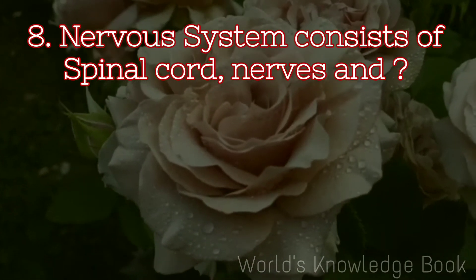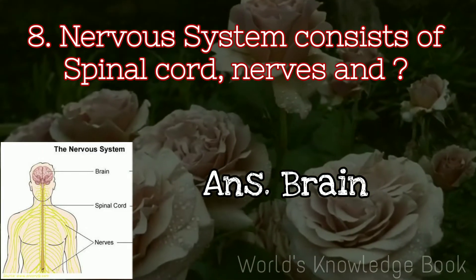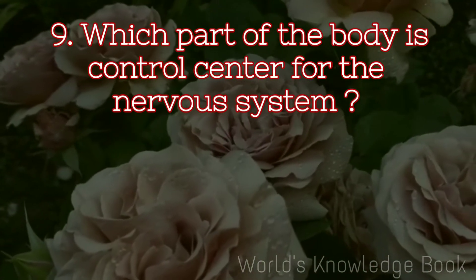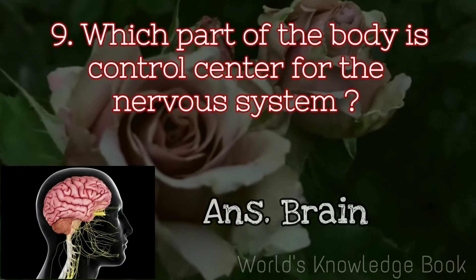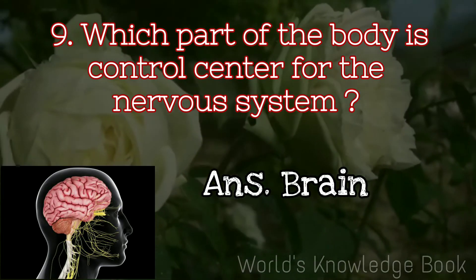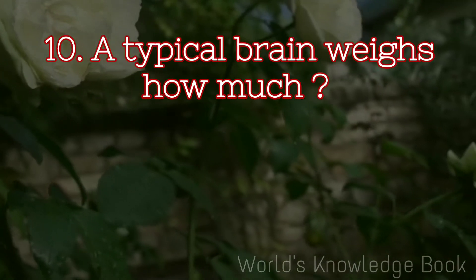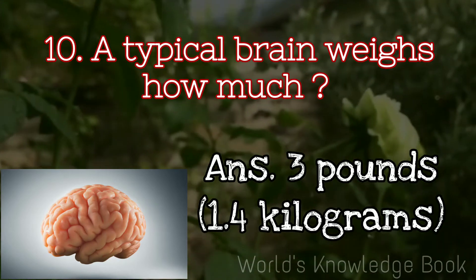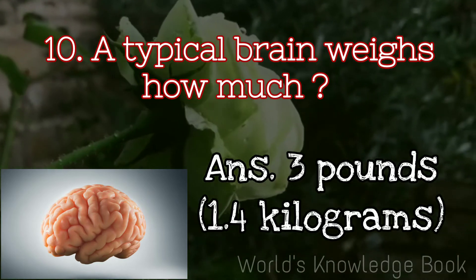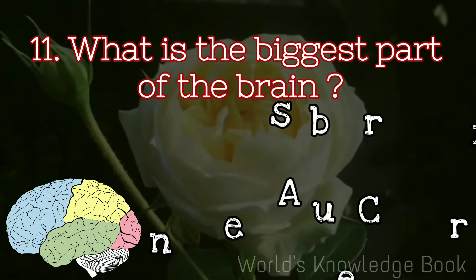The nervous system consists of the spinal cord, nerves, and brain. Which part of the body is the control centre of the nervous system? Brain. A typical brain weighs about 3 pounds. The biggest part of the brain is the cerebrum.